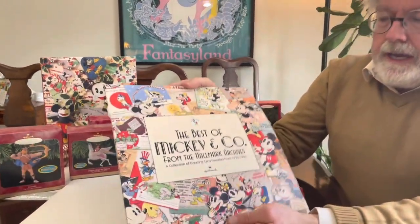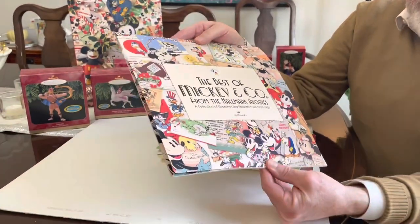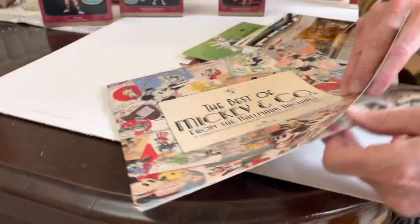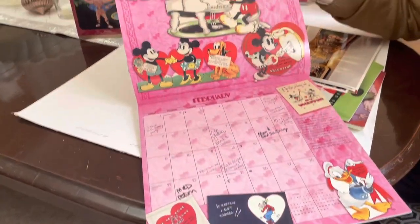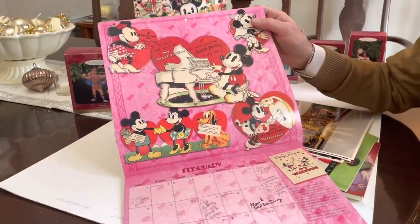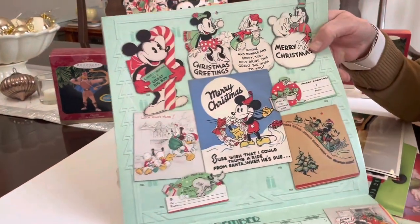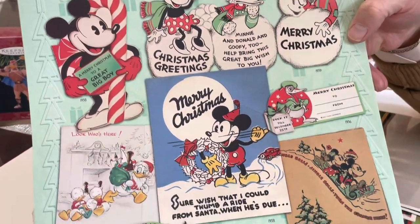This is a calendar of vintage Hallmark greeting cards, and I love all this stuff. I love the old Mickey artwork in these. I don't own any of the actual cards — this is a reproduction — but it's just fun to see these. It's almost like a book unto itself. Of course, we should definitely focus on the Christmas cards of Hallmark in the past, with standard characters.